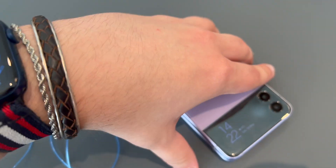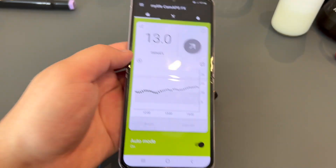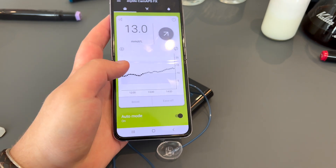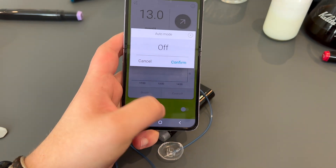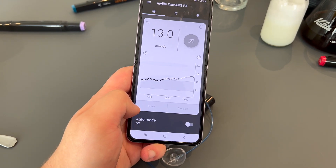Next up is YopsoMed's diabetes care division sale. This is going to be a very interesting one. YopsoMed makes the YopsoPump and the associated MyLife Loop hybrid closed loop system, which automatically adjusts insulin delivery based on glucose from a Freestyle Libre 3 sensor or a Dexcom G6.